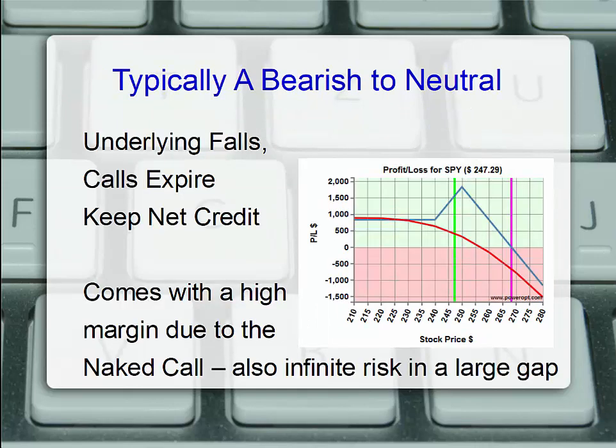The profit and loss chart of the ratio call spread is typically bearish to neutral. If the underlying falls, all of the calls would expire and we'd keep the net credit — that $830 profit, even if the underlying went to zero. The peak is at the short option strike price. If the stock ends right at $250, our $250 calls still expire, we keep the net credit, and that $240 call would be worth about $10. We sell to close that call and take in extra profit.